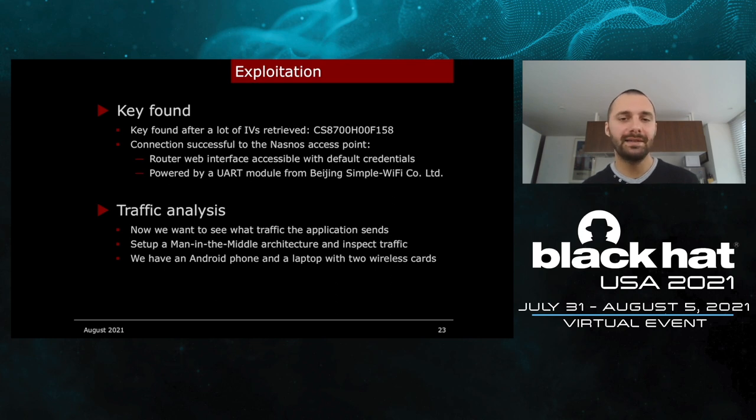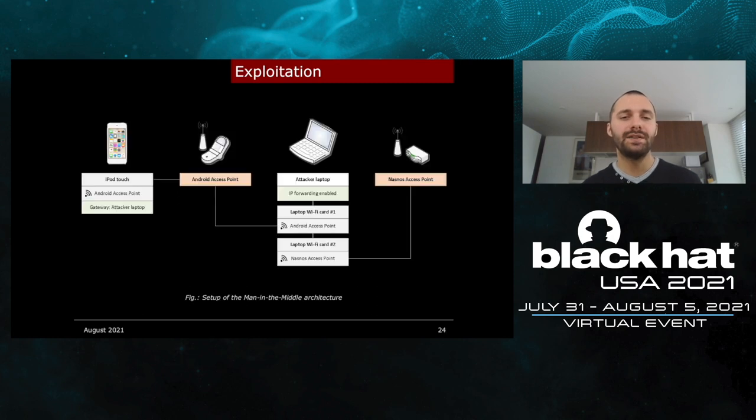We connected to the NASNOS access point using that key and noticed a few things. First, the router web interface is accessible with default credentials — the password starts with 123 and I'll let you guess what comes after. It is also powered by a UART module from a company based in Beijing, China. Now we are connected to the Wi-Fi and we want to know what the iPod Touch application does. To do so, we are going to set up a man-in-the-middle architecture to inspect the traffic. For equipment, we only have an Android smartphone and a laptop with two wireless cards.